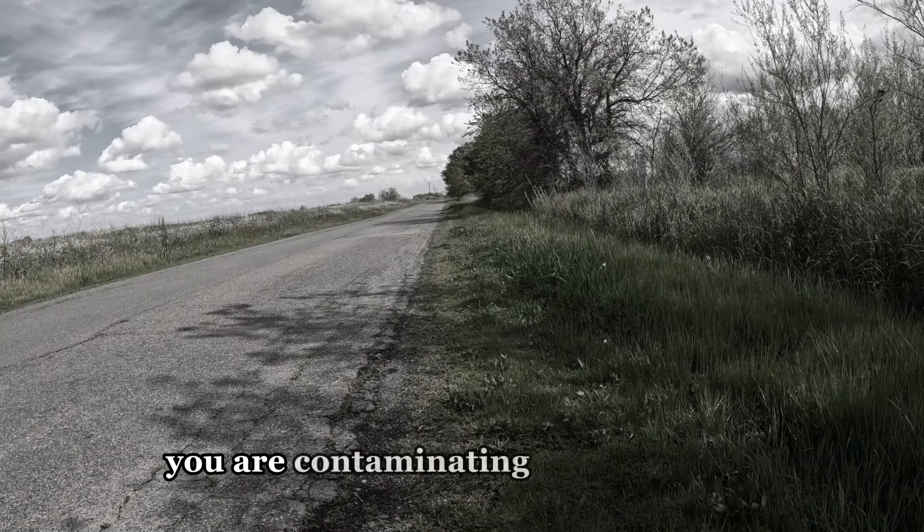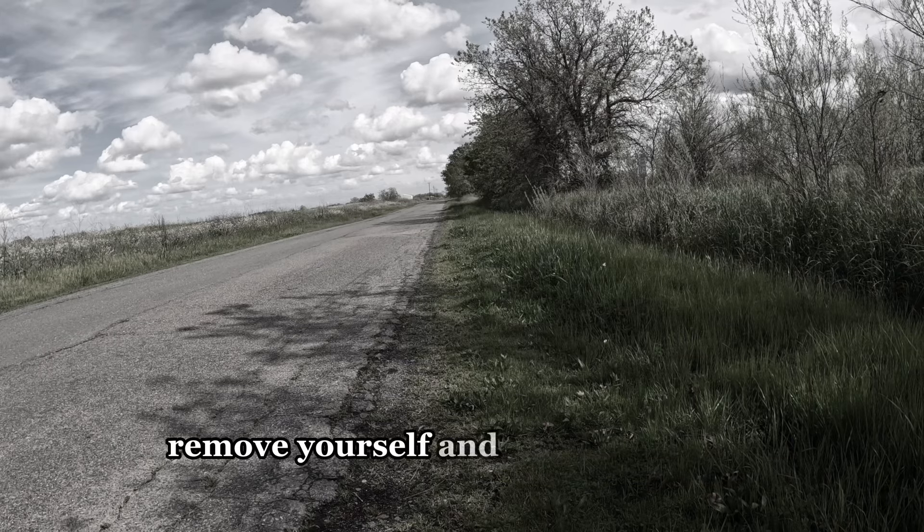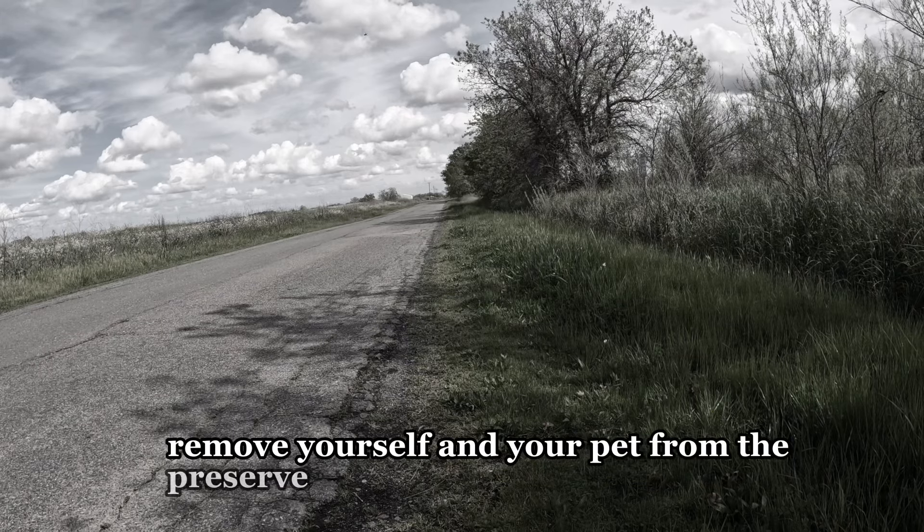You are contaminating a protected area. Remove yourself and your pet from the preserve immediately.